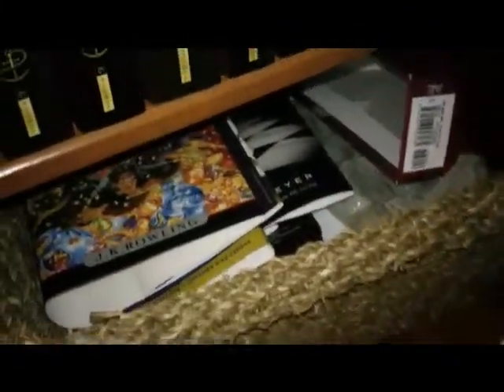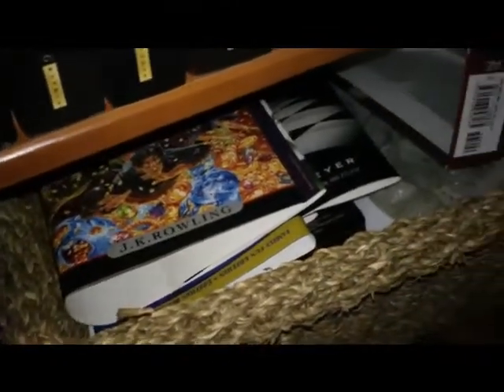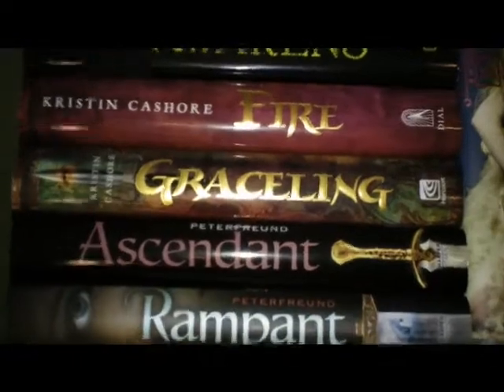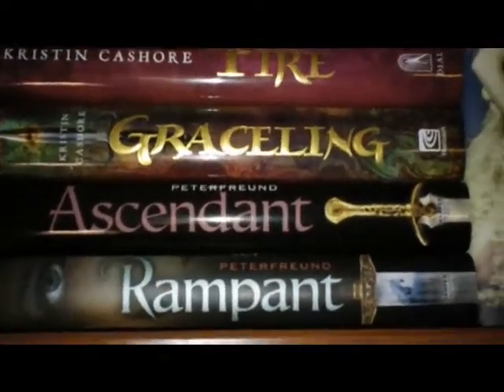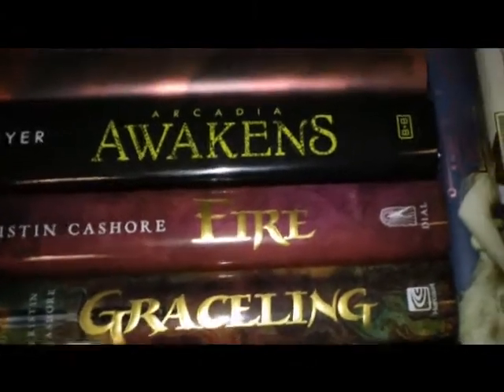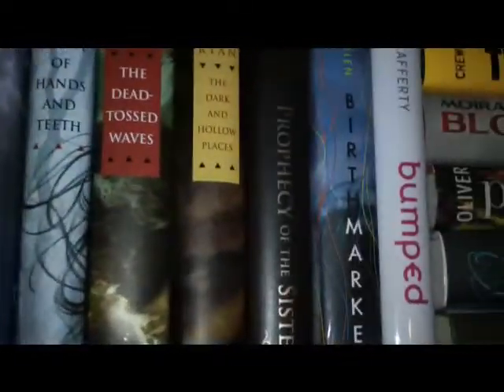And then down there is just junk — extra covers for like Breaking Dawn and Harry Potter which I had to rebuy because I lend books to friends and lose them. Up here, very random and at an awkward angle, are my fantasy type books — fantasy, random, paranormal — all along here, and then it goes into zombies and dystopia and post-apocalyptic and all that good stuff.